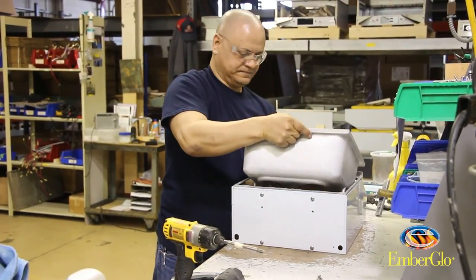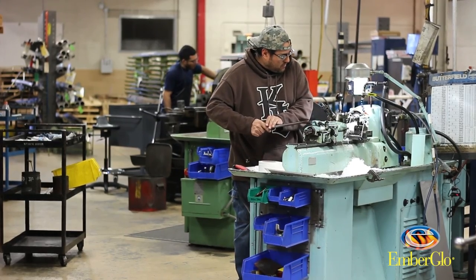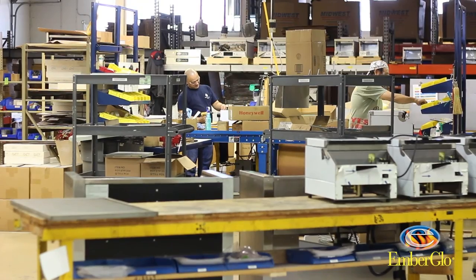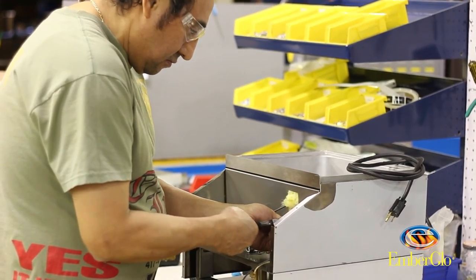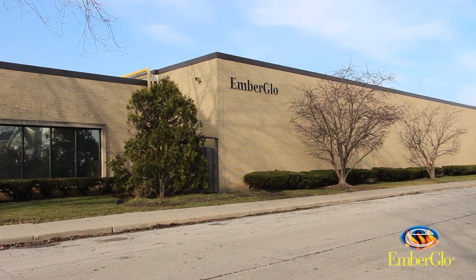All Ember Glow steamers are manufactured with stainless steel construction right here in our factory in Chicago. They're supported by our engineering staff, customer service, and sales groups, and all the units are manufactured in our factory here in Chicago. Midco Ember Glow has been in business for more than 70 years now. It's a family-owned business currently working on their fifth generation, and we're proud to say, made in the United States of America.